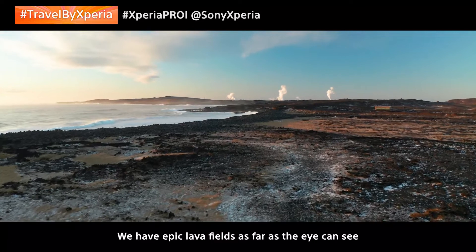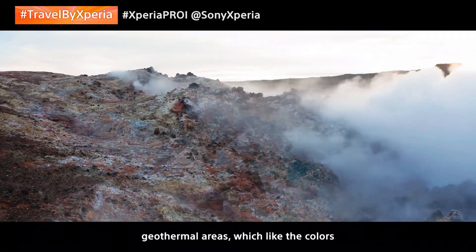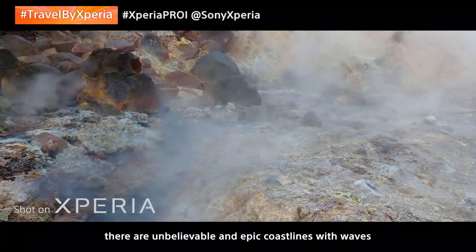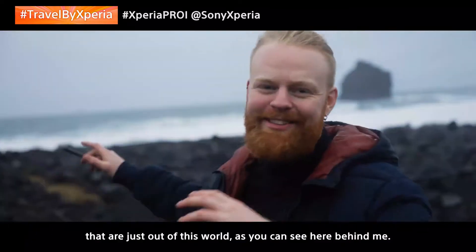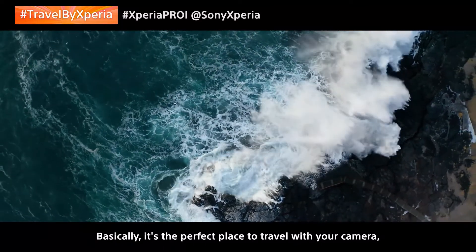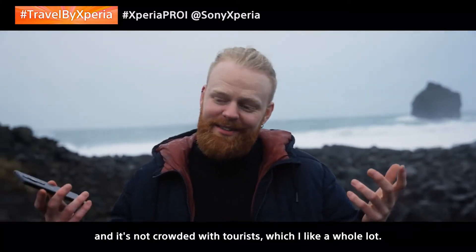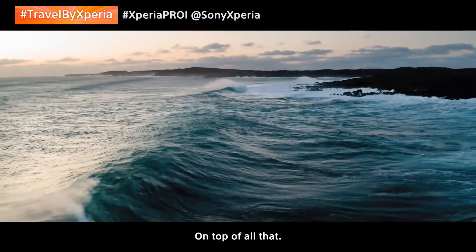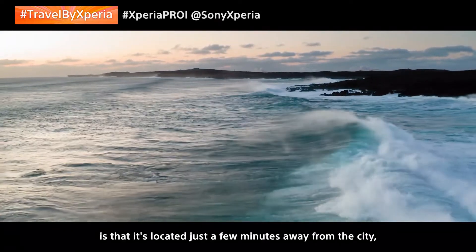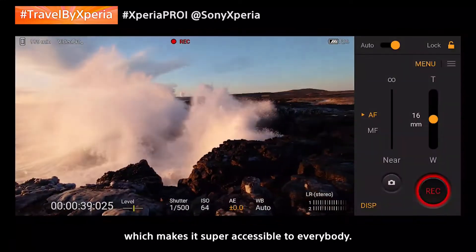We have epic lava fields as far as the eye can see, geothermal areas where the colors are unbelievable, and epic coastlines with waves that are just out of this world, as you can see here behind me. Basically, it's the perfect place to travel with your camera, and it's not crowded with tourists. What really makes Reykjanes special is that it's located just a few minutes away from the city, which makes it super accessible to everybody.